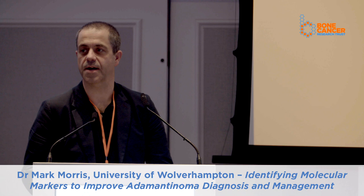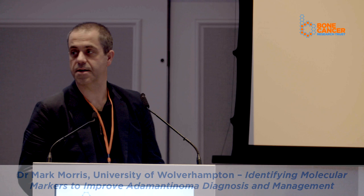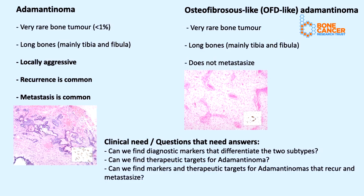Hi guys, thank you so much for inviting me today. I'd like to give an update on our ongoing research into adamantinomas, and this is funded by the Liz Clark Sowell Fund and Ideas Grant.